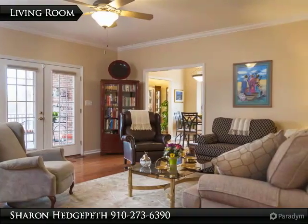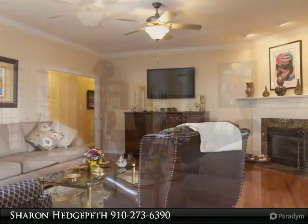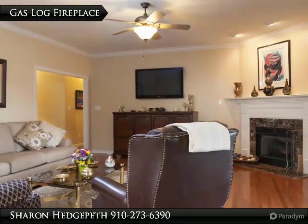Relax in the beautiful screen porch and spend hours of entertainment in this large fully-fenced backyard. Side entry double garage.